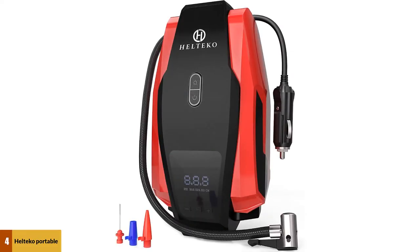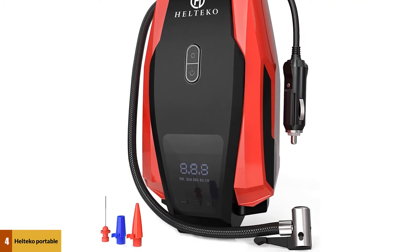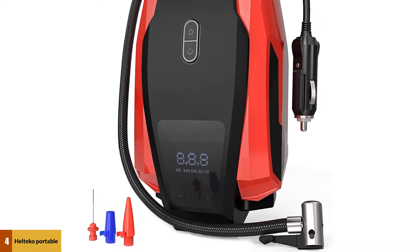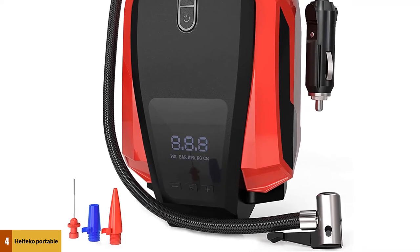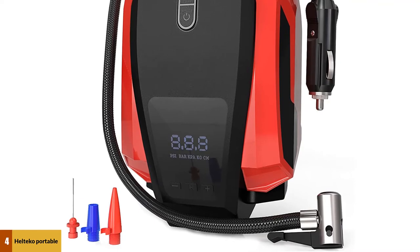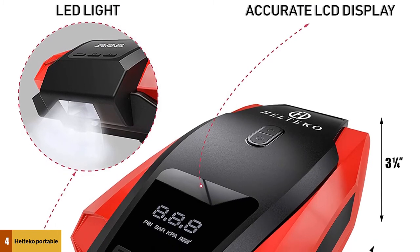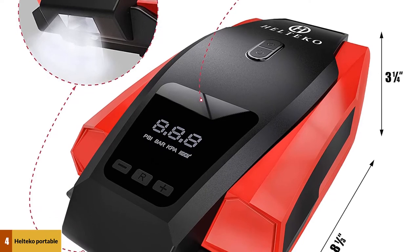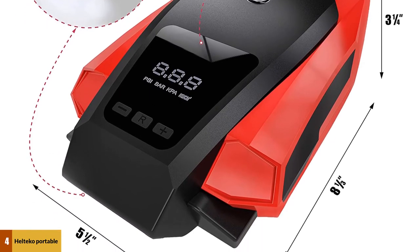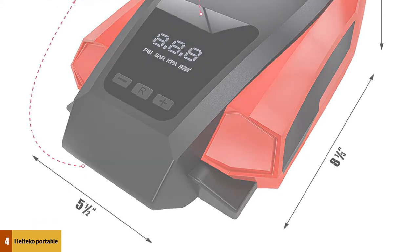At number 4: Hulteco Portable Air Compressor Pump. The Hulteco Portable Air Compressor Pump is a top-rated air compressor pump in the market, offering the perfect union of durability and longevity. It features a large, easy-to-read digital display measuring psi, bar, kpa, and kg/cm. It has a bright integrated LED light and an automatic shut-off to help prevent over-inflation once the preset tire pressure is reached. The storage bag is also helpful for keeping everything together, and with a great rating of 4.5, it's a convincing investment.